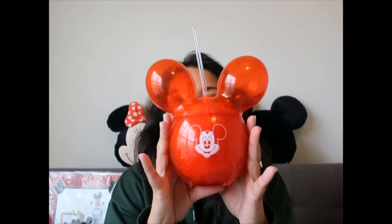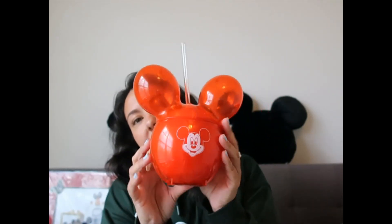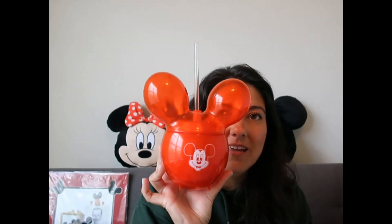I also have another piece of drinkware — this beautiful Mickey balloon sipper. This one is $22.99. I've been using my Starbucks one because it's big and I drink a lot of water throughout the day, but I think from now on I'm going to use this one for my sparkling water with meals. I'm so excited — I'm going to start using it today.